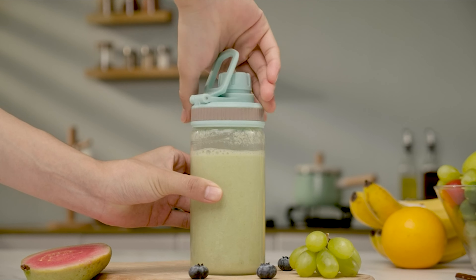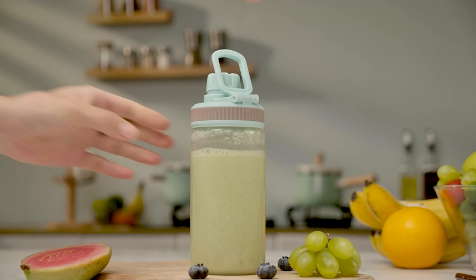For your convenience, we've made a guide video of the 9 best portable blenders. Watch this video and pick the best one that you need.